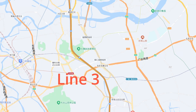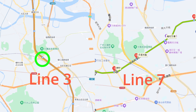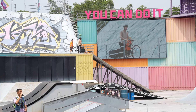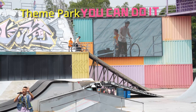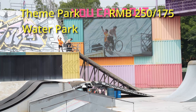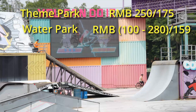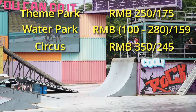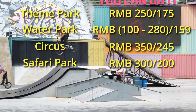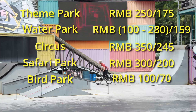All parks except the bird park are accessible via Hanxi Changlong Station on Metro Line 3 and Line 7. The bird park can be reached at Chengtougang Station on Line 22, then take a ride-share or enjoy a walk. Prices vary by season: the theme park is approximately 250 yuan for adults and 175 yuan for children; the water park is 280 yuan for adults and 159 yuan for children; the circus is 350 yuan for adults and 245 yuan for children; the safari park is 300 yuan for adults and 210 yuan for children; and the bird park is 100 yuan for adults and 70 yuan for children.